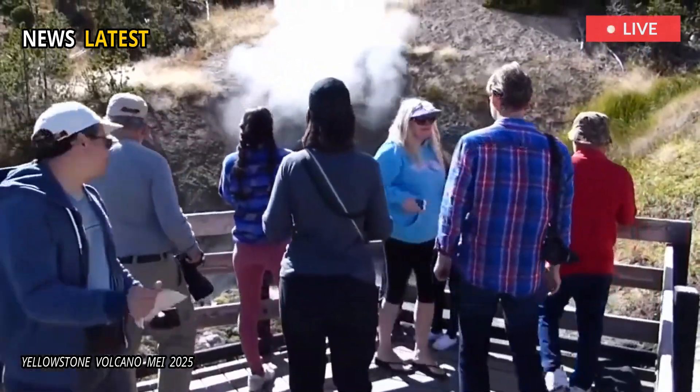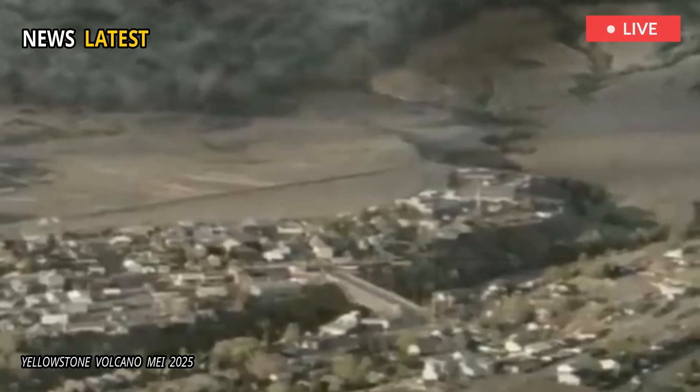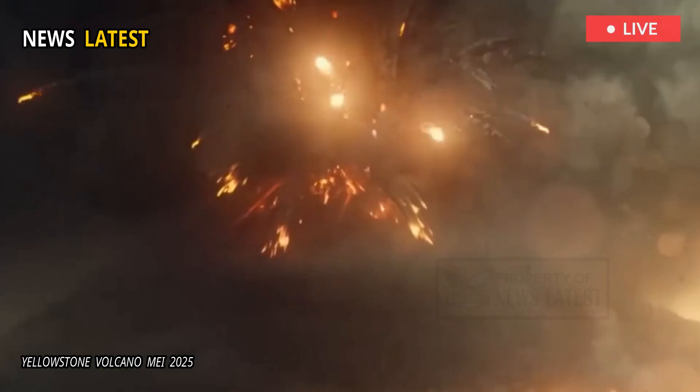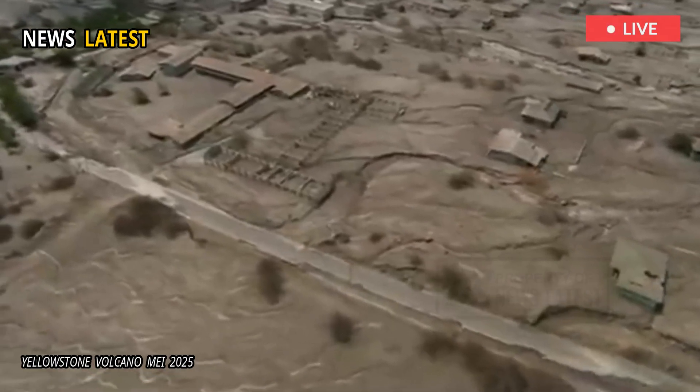The researchers believe the obstruction may be what's preventing the volcanic system from erupting — a blast that's happened several times previously in the history of our planet, and which could have devastating consequences for civilization if it happened again.